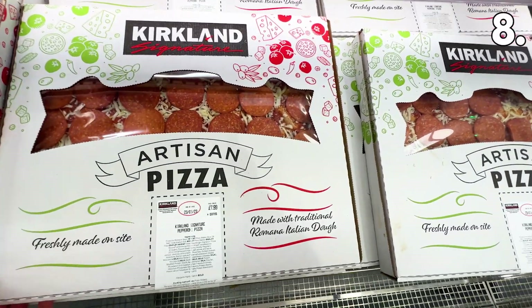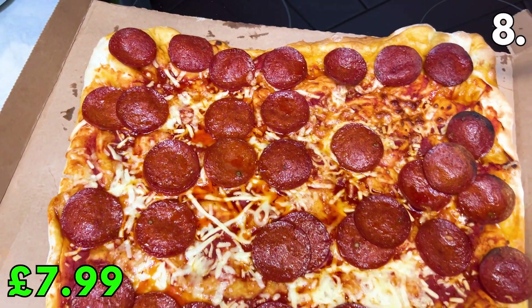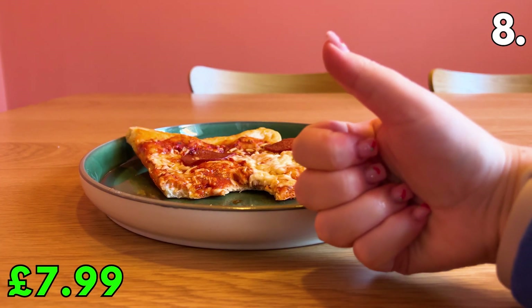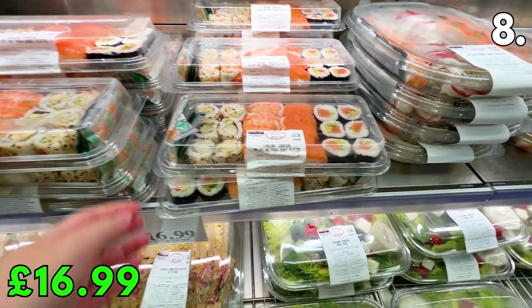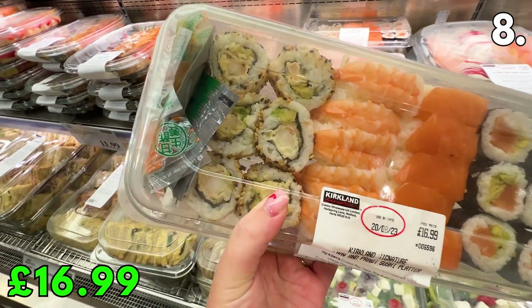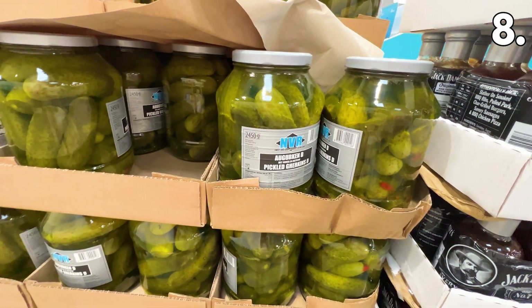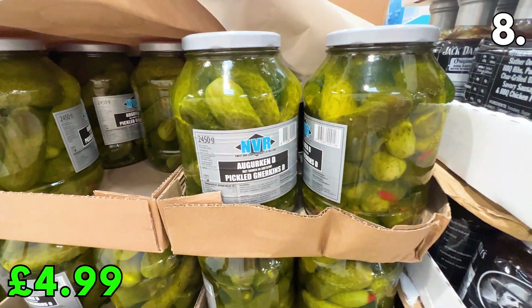In the number 8 spot, DealSpy Mia picked up one of Costco's infamous artisan pizzas. This huge pepperoni one was only £7.99 — it only just fit in the trolley and barely fit in the oven. She said it was delicious, particularly the pastry, but nothing extraordinary. At £16.99, this salmon and prawn sushi platter with four different types of sushi is a great price compared to sushi restaurants. This impressively large 2.45-kilogram jar of pickled gherkins is new to Costco at £4.99 — you can't find it online for less than £10 anywhere else.